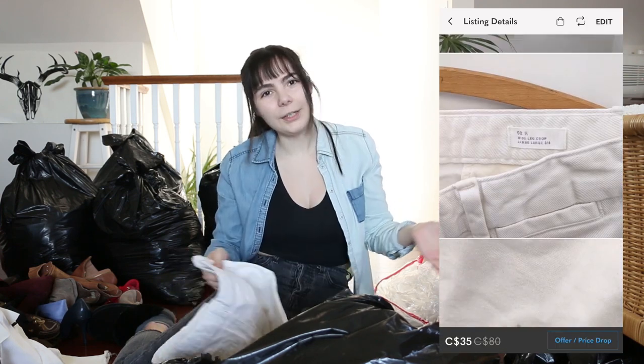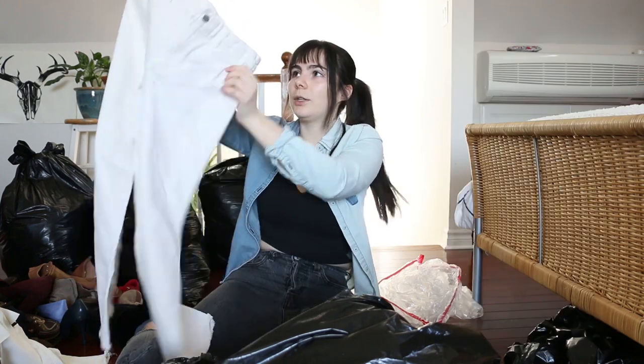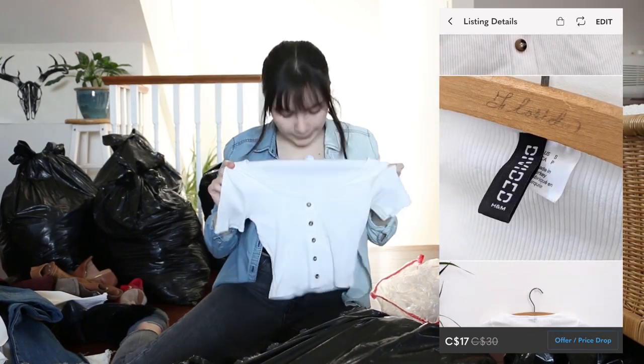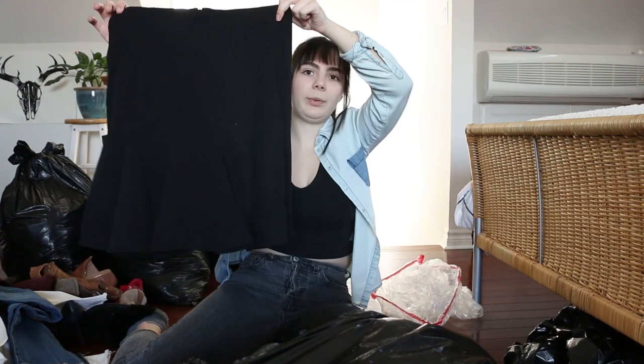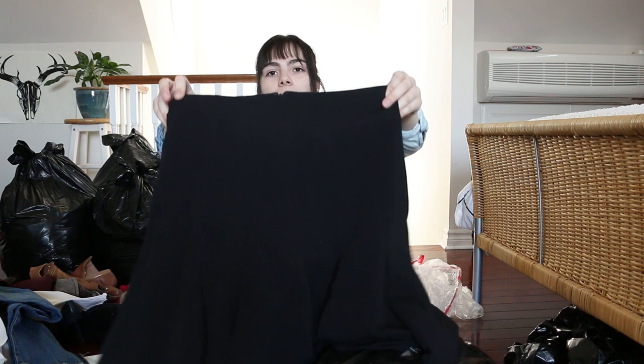This is another Gap piece — very on-trend, wide leg crop. That's actually really cute. This is just a cute little H&M top with buttons. We got a cute little black pleated skirt — if this was shorter it would definitely be on trend, but it's a little too long. I really have a hard time selling workwear clothing, so that will definitely be donated.